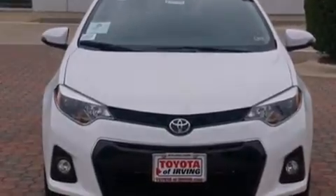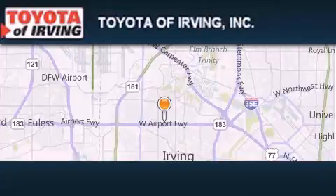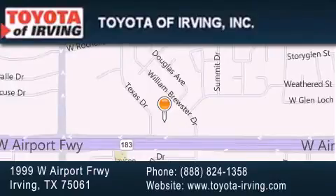Contact us today and schedule your opportunity to see this vehicle in person. Toyota of Irving is located at 1999 West Airport Freeway in Irving. Our goal is to exceed all of your expectations to ensure that you'll return for future visits.